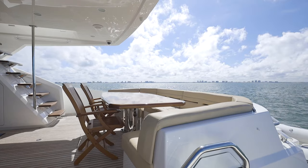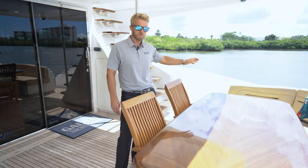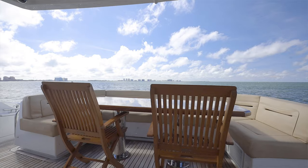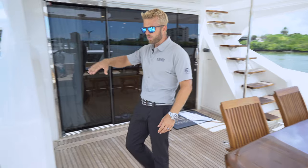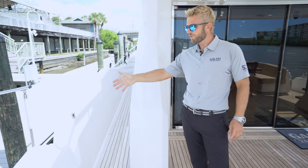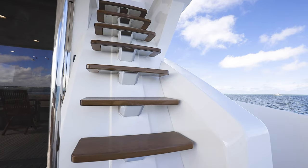Starting here in the cockpit, we have a very large seating arrangement with a big table. We also have an upgraded air conditioning system through your backrest. On the port side, there's a door that opens through the gunnel with the optional boarding ladder — a very nice feature. And here on the starboard side, we have the stairs leading up to the flybridge.